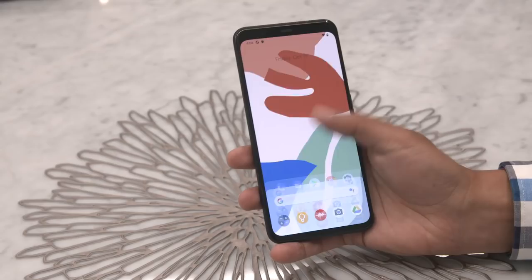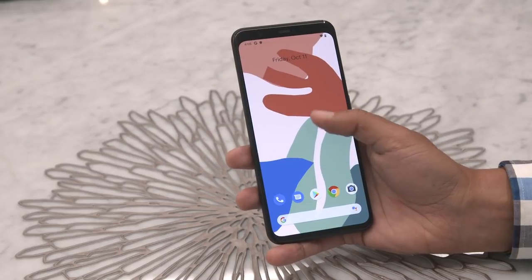The loser unfortunately is the Pixel, because Google just could have done a little bit more to make it more premium.